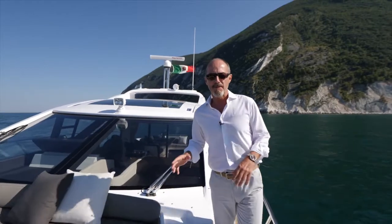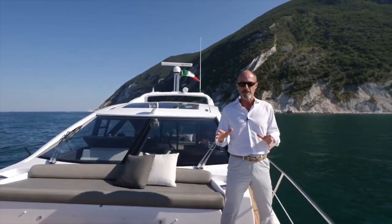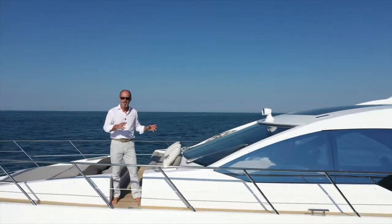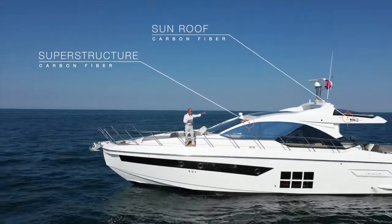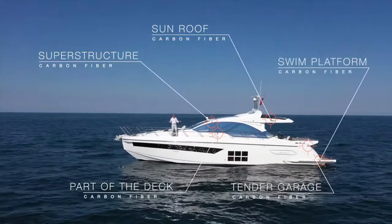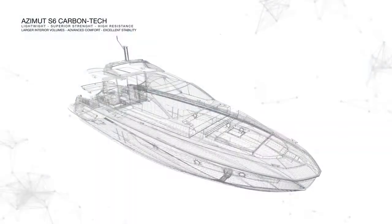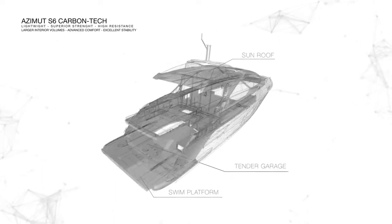Combining fiberglass with carbon composites means less material is used during the build process, which in turn means less weight, but also more interior volume. That's why on the S6, the superstructure, the sunroof, the swim platform, the tender garage, and parts of the deck are all made from carbon fiber using Azimut's carbon-tech lamination technique. The very high construction standards also ensure maximum durability and quality.